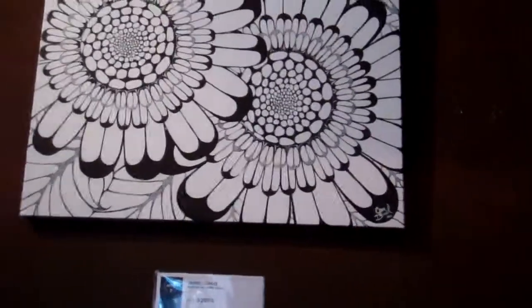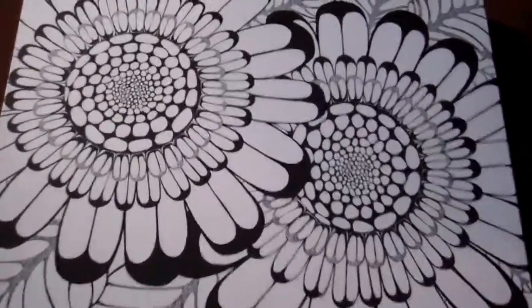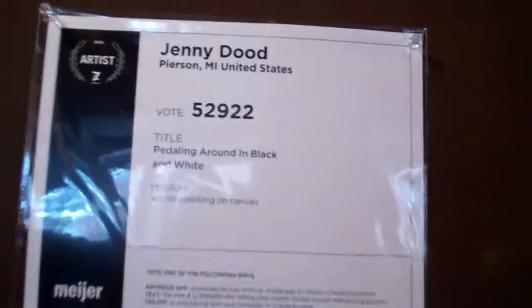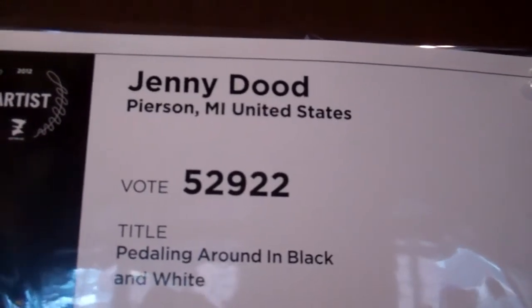Hey guys, here's this cool painting — it has some flowers. You can see the detail in it. It's pretty good. It was made by Jenny Dude from Pearson, Michigan, United States.